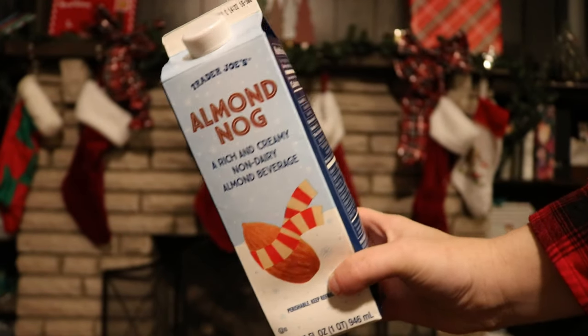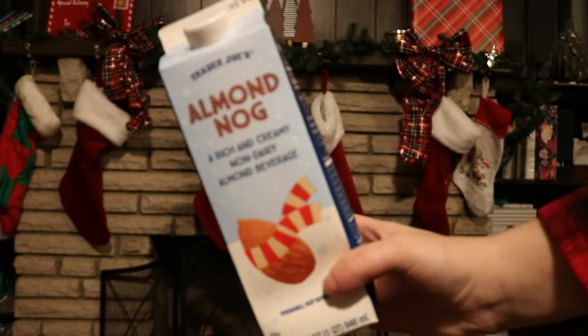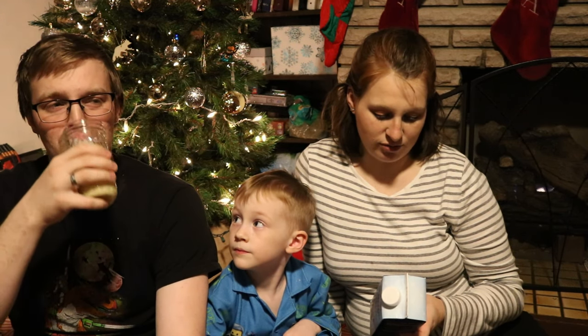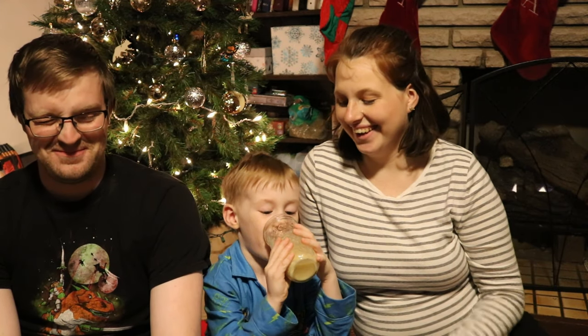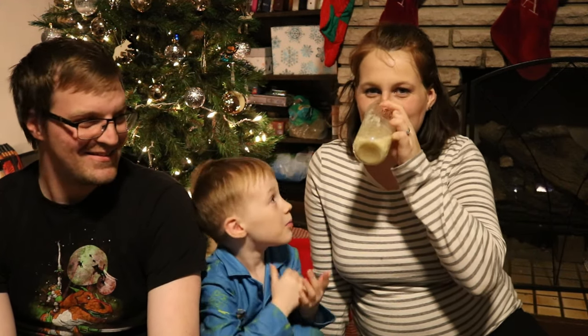Now we are moving on to Trader Joe's, and our battery is almost dead. First we've got the Almond Nog — a rich and creamy non-dairy almond beverage. It smells like eggnog. It's egg-free, lactose and dairy-free, gluten-free, soy-free, vegan. Wow, that's watery. Trader Joe's Almond Nog: moving on.